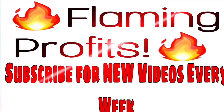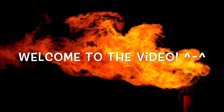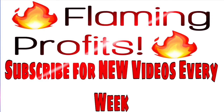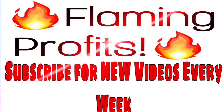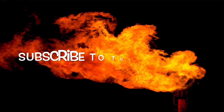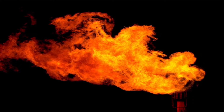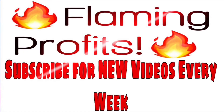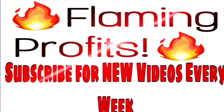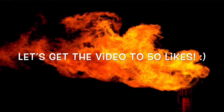Welcome to the Flaming Profits YouTube channel. If you're new here, make sure you subscribe so you don't miss out on any brand new videos where we teach you how to become a more profitable investor in the stock market. All of our videos are aimed to improve your financial life, which pretty much improves all of your life overall. Make sure you subscribe, hit the like button, and leave a comment down below once you're done watching.